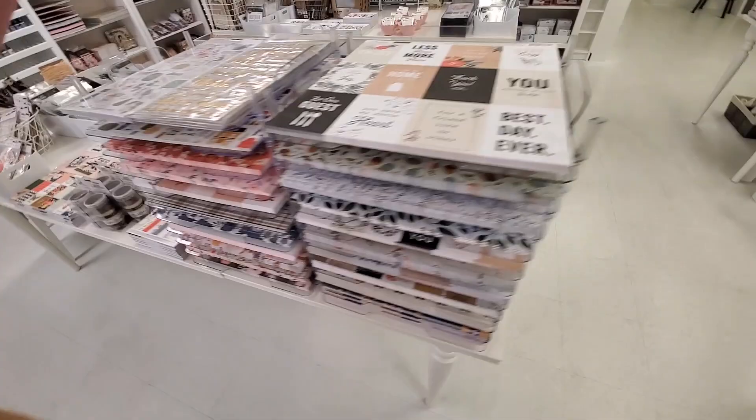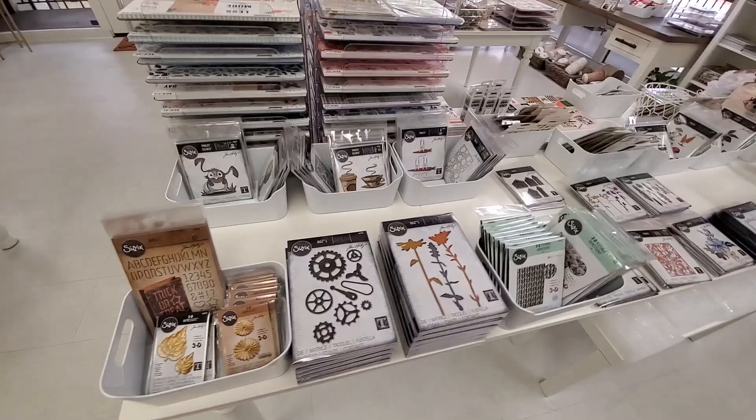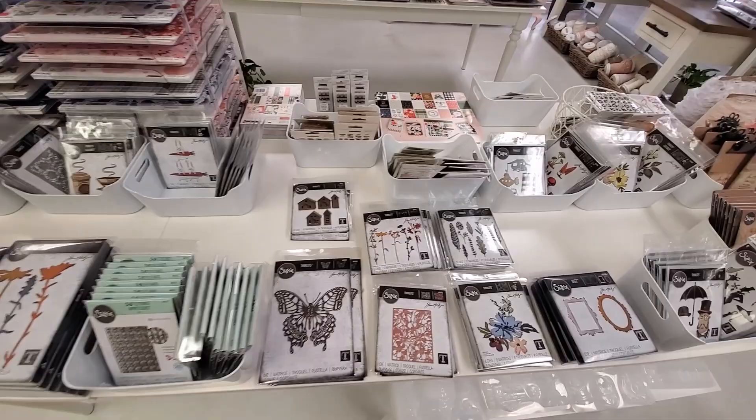Just got some Tim Holtz paper — hello, who can say no to Tim Holtz? I can't. Very cool, but I was on a limited budget this time because we all know I went nuts on HSN day.